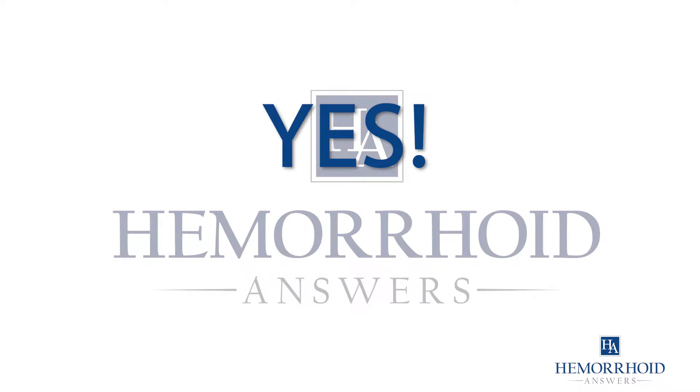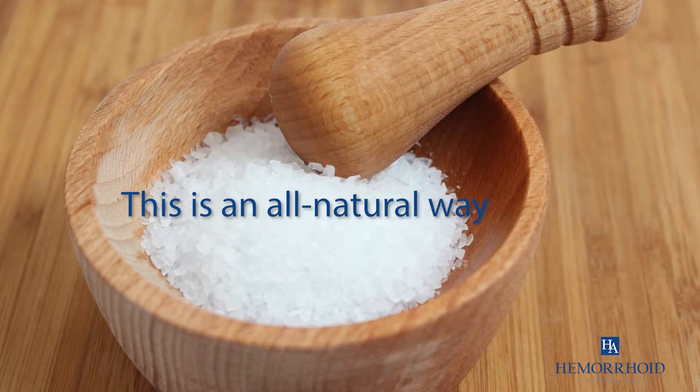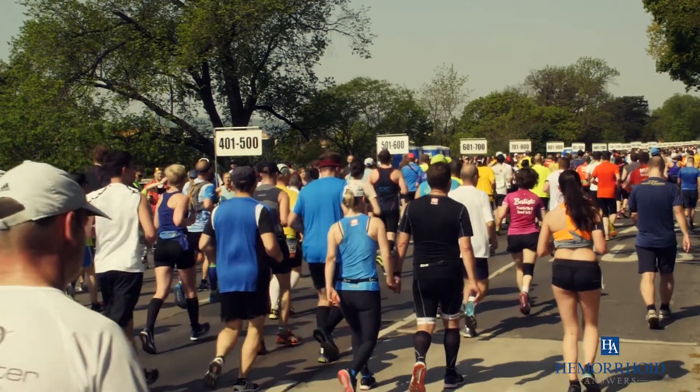Yes, you can use Epsom salt for your hemorrhoids. This is an all-natural way to help heal bodily ailments, one that is even favored by athletes with sore muscles and tension.